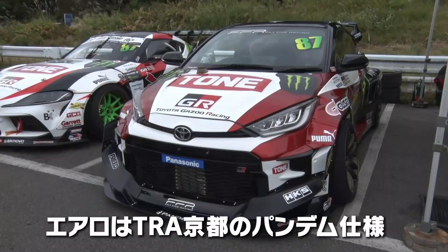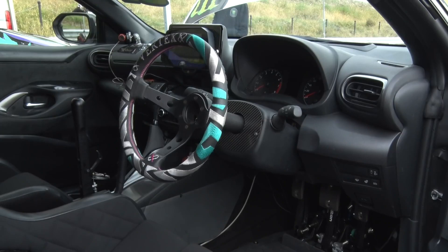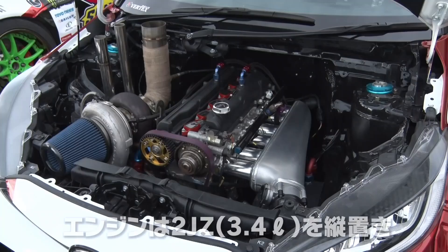Daigo Satu, a pro drifter over in Japan, decided the day he took delivery of his GR he would strip it back to the bare shell, ditch the 4WD in favour of rear-wheel drive and replace the engine completely with the 2JZ.